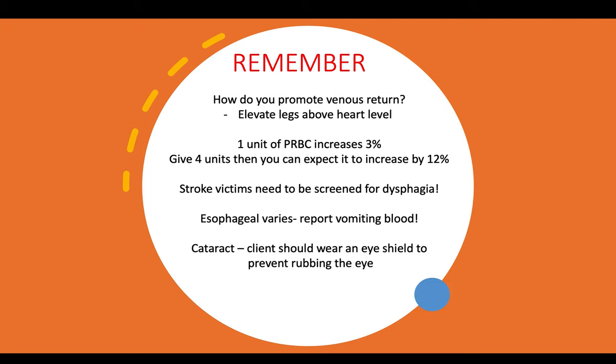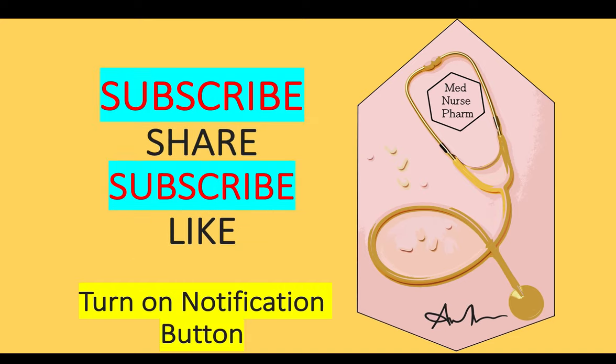Some key points to remember for your HESI or ATI medical-surgical exam: Elevate legs above heart level to promote venous return. One unit of packed red blood cells increases the count by 3%, so four units increases it by 12%. Stroke victims need dysphagia screening. Vomiting blood with esophageal varices must be reported to the healthcare provider. For cataract patients, instruct the client to wear an eye shield to prevent rubbing the eye. Remember to subscribe, share, and like for more HESI, ATI, and NCLEX tips.